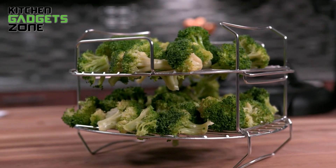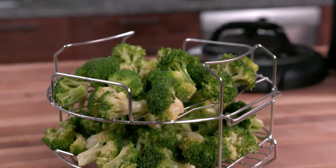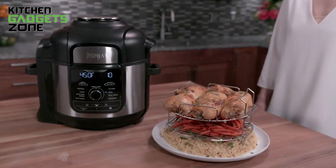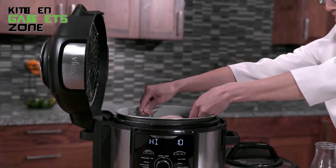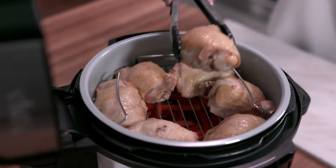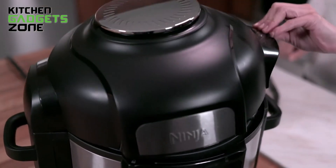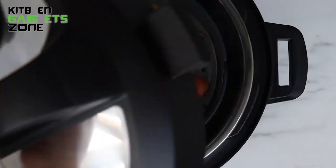The Ninja Foodi XL comes with a deluxe reversible rack accessory that significantly expands its capabilities. This rack allows you to steam and broil foods in the multi-cooker for added versatility. It also enables layer 360 cooking, meaning you can prepare different components of a dish simultaneously. With the rack, you can cook up to eight chicken breasts at once — perfect for feeding a crowd.